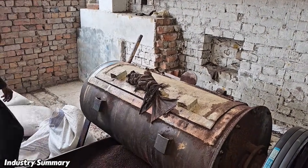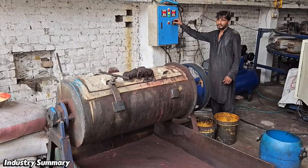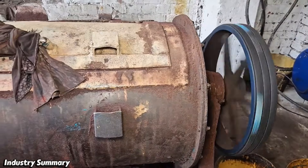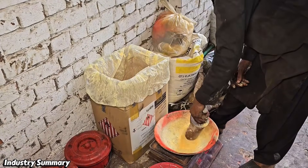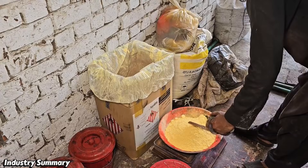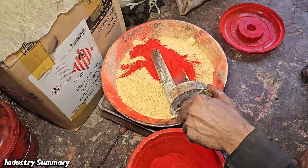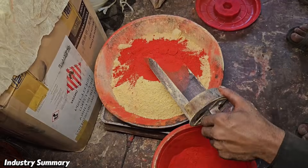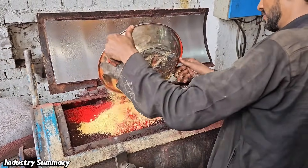After being ground, the materials are poured into a large vat, which simultaneously cooks and blends them with other substances. A precise amount of mineral powder and color is added in exact proportions to the materials in the vat, ensuring both the durability of the final product and the achievement of the desired color.